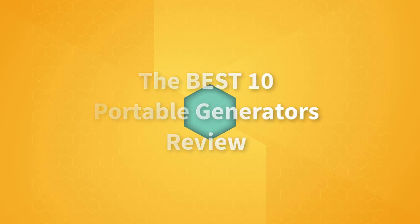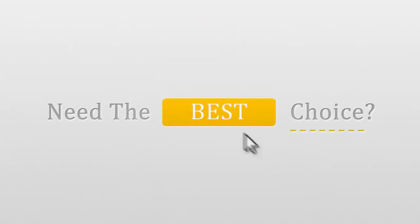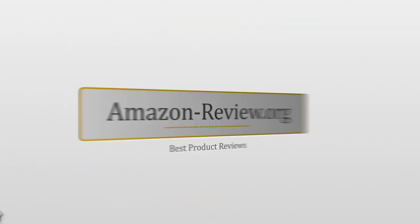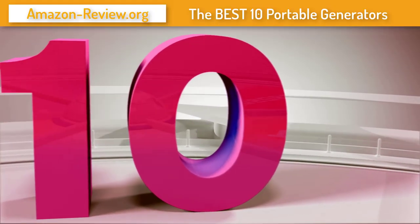Top 10 portable generators and a short review for each. Number 10: